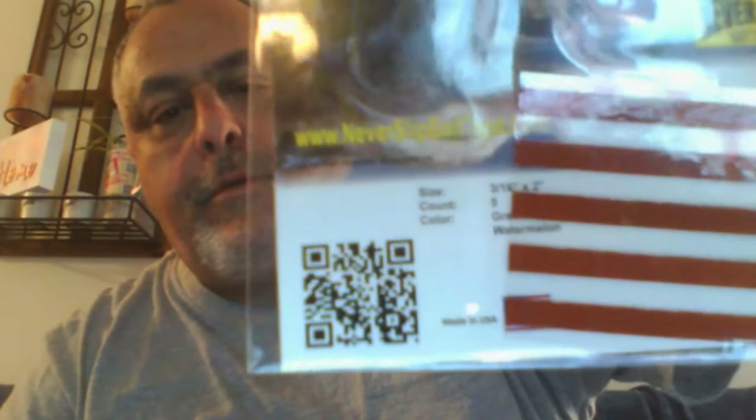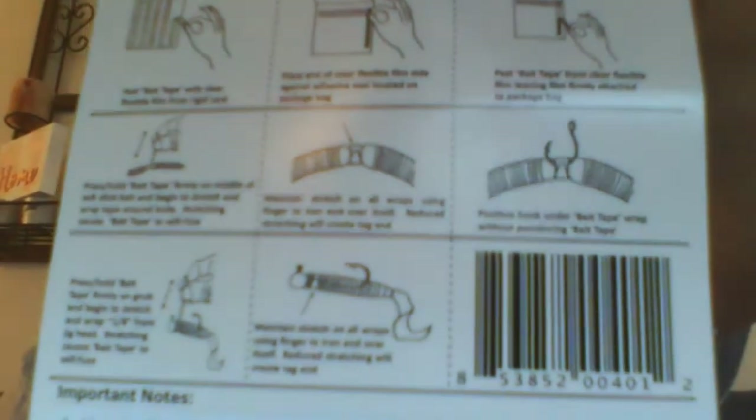I'm not sure what this is. It says: 'Save money. Save time. Catch more fish. Never slip.' So these are strips that you wrap around your jig heads, I guess, to hold on to your bait. You can use it like an O-ring under these little strips. Interesting.